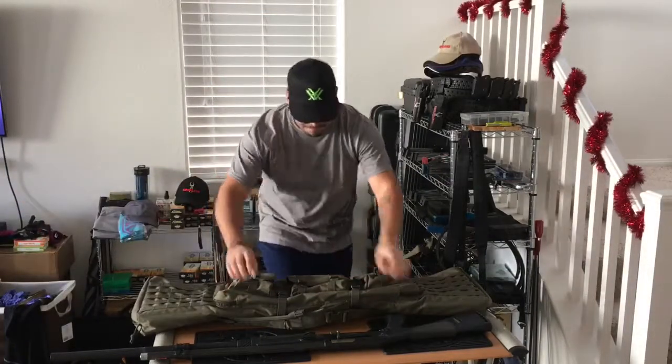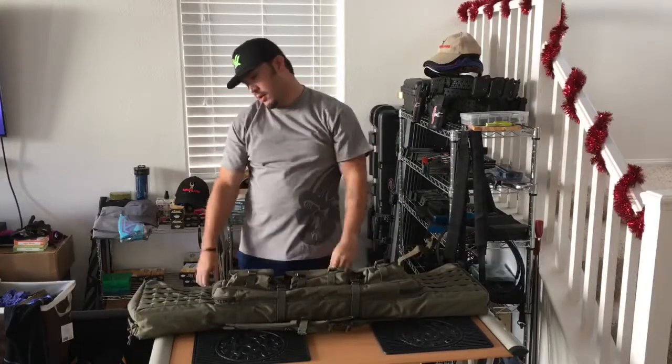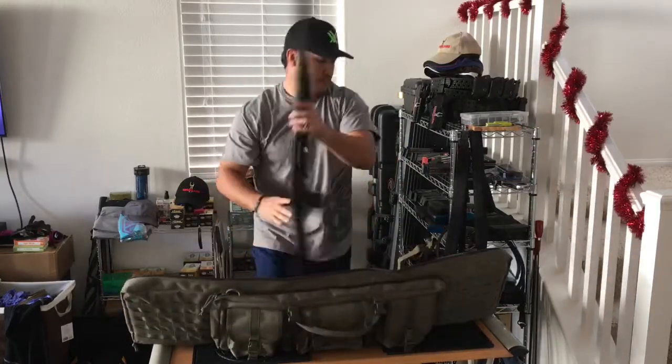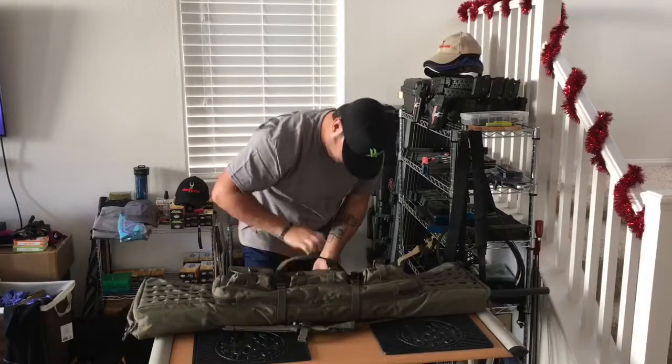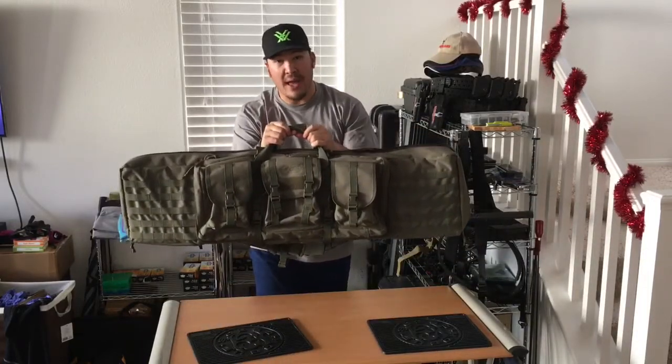Hey, all you multi-gunners out there — are you tired of showing the entire competitive shooting world exactly how long your extension tube is, even when you're just carrying your guns around? There's got to be a better way, and now there is.